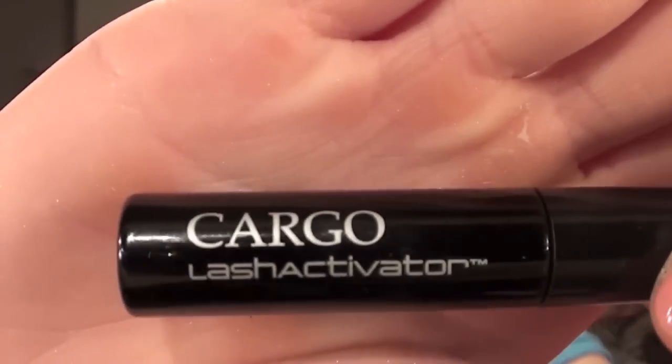Then I use another base just to get the volume — the Cargo Lash Activator Mascara. I use this after the Blink one, and it just gives them something to work off of for volume. I really like that. The next one is a volumizing mascara — this is the Maybelline 1x1 Volume Express Waterproof. It looks like this, and the wand looks like this. I will have a review coming up on this one, hopefully within the next week. I really like this one a lot — it adds a lot of volume.